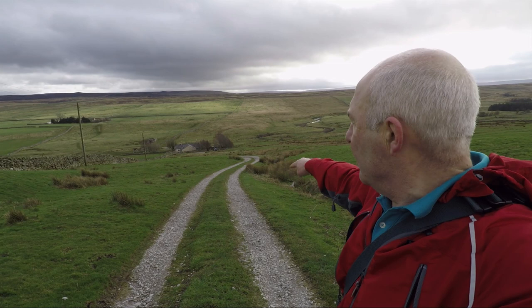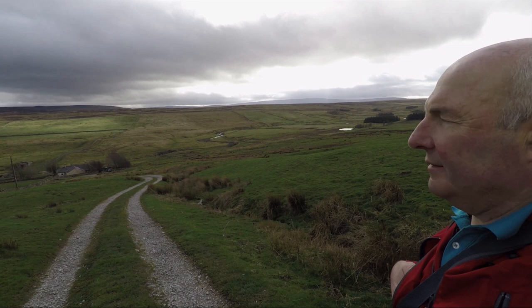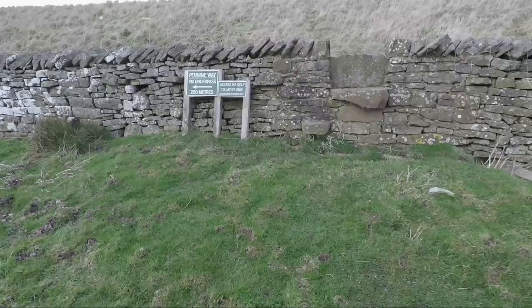People doing the Pennine Way would have come from Town Hill, which is on that skyline over there to the right — a lot of open moorland between here and there. We'll follow the signs and go through the underpass under the A66.